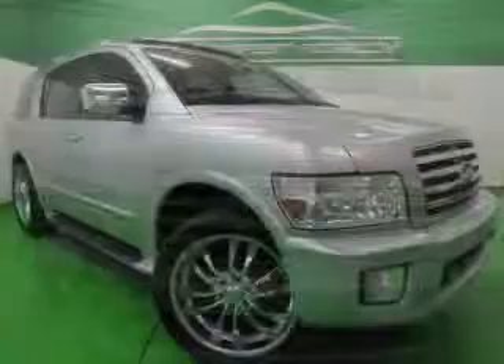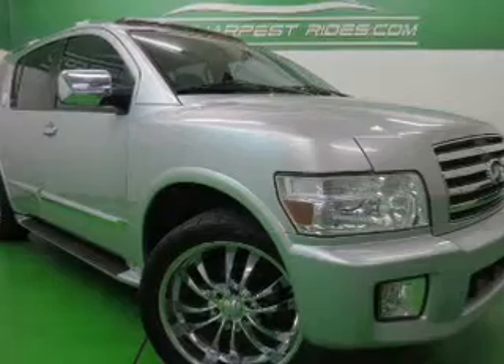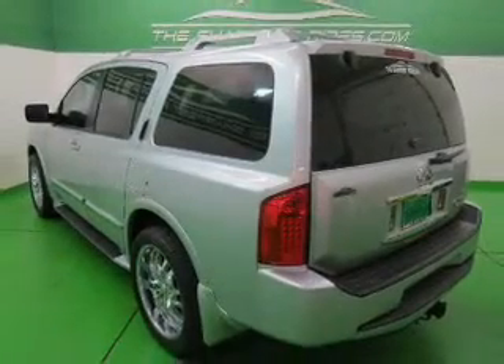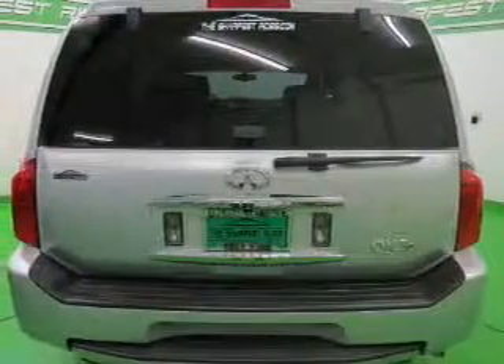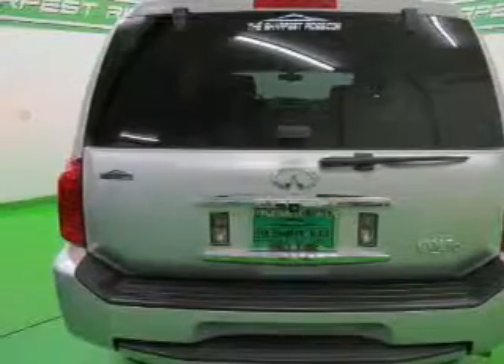The features include leather seats, heated seats, memory seats, a premium sound system, dual temperature controls, automatic climate control, an adjustable tilt steering wheel, a navigation system, an alarm system, and cruise control.